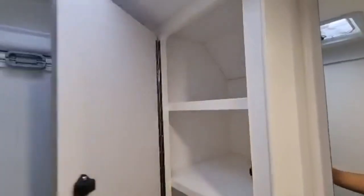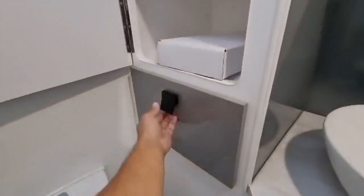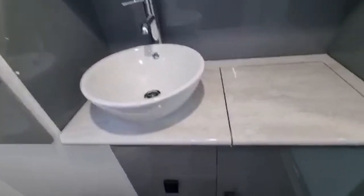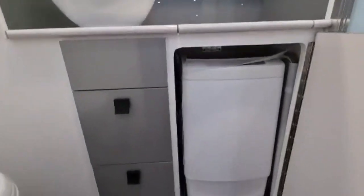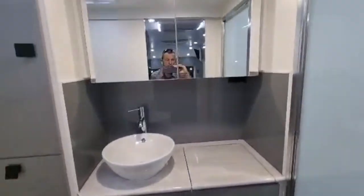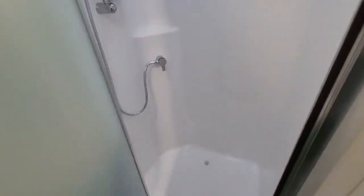We come into the ensuite — we've got more storage here. We've got a linen cupboard there with a drawer underneath. Beautiful hand basin right there. Washing machine — top loader. Medicine cupboard right there. And then we come into the ensuite right here with the shower.